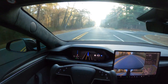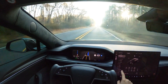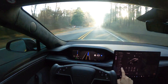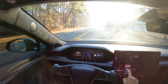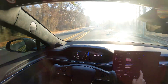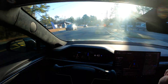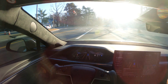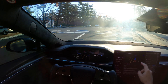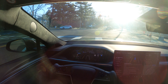Hi guys, welcome back to another video. I am testing FSD version 12.3.2.1 — this is the latest version right now. There are a lot of new things that came with this version. If I quickly go to the release notes, 13.2.1 is more on the AI-based structure now, and a lot of things are using that cortex cluster.